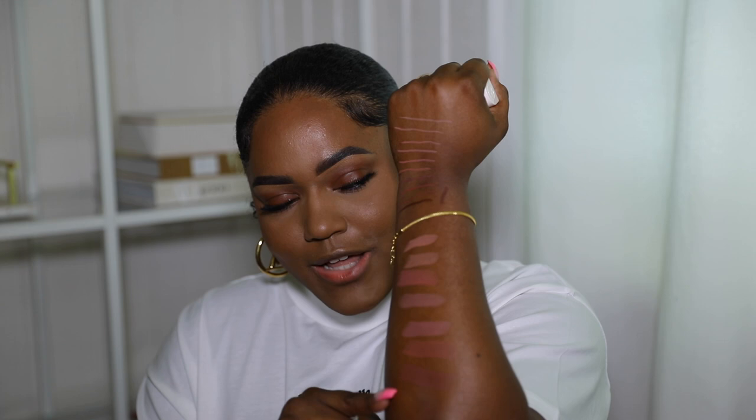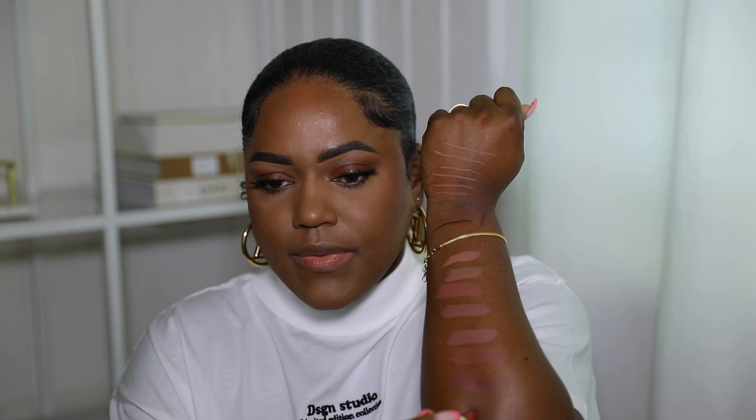Next up is Wise — a warm brown nude. These colors are giving 90s! Bold is a deep berry rose — okay, I'm not gonna wear that color on my arm, but I'm excited to see what it looks like. Then we have Gifted — let me go here so I don't run out of space. This one's pretty, I love Gifted. My shirt is so white, I need to clean this off when I'm done.